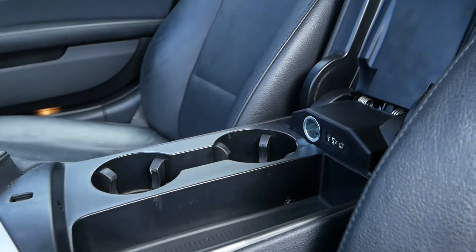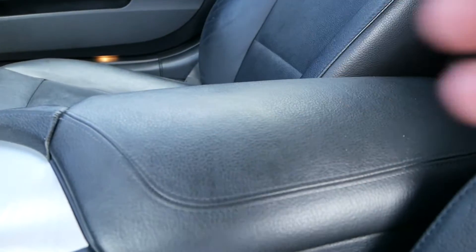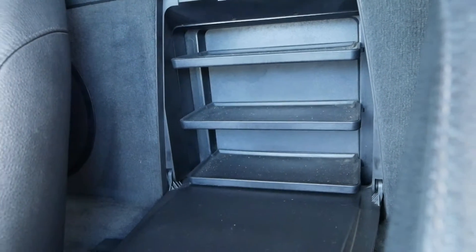There's also a nice cup holder and storage area in your center console, as well as some additional storage that flips down in the rear.